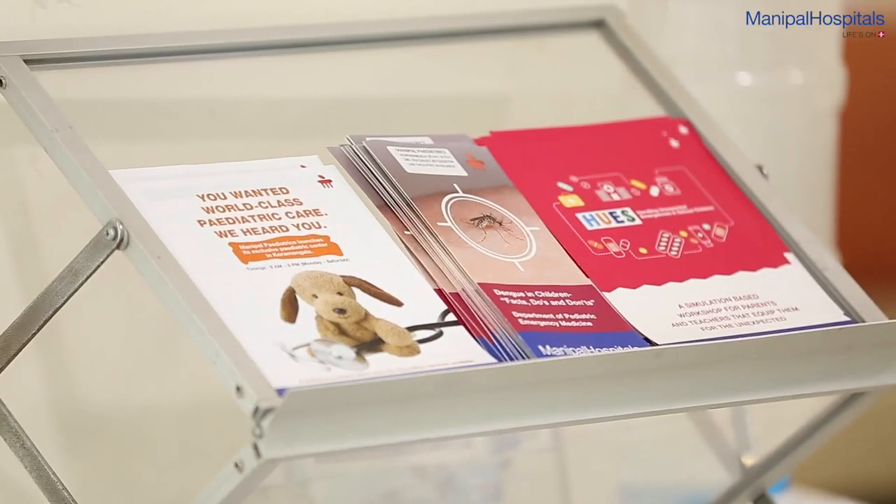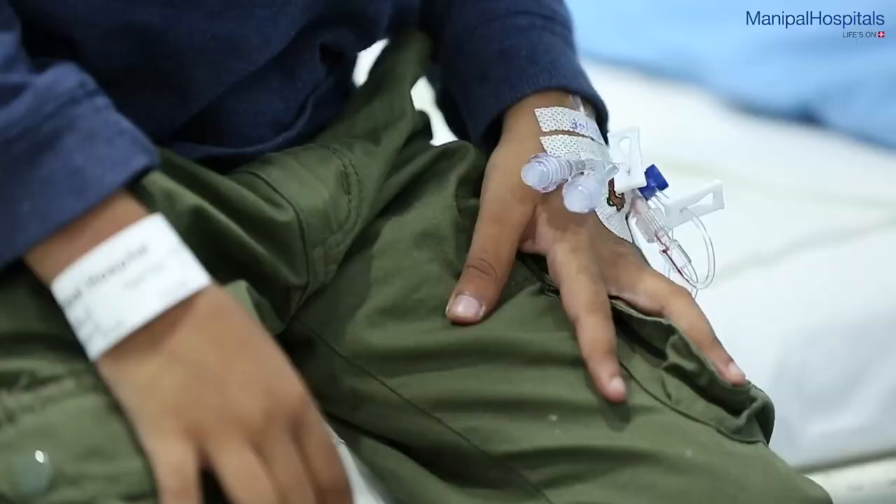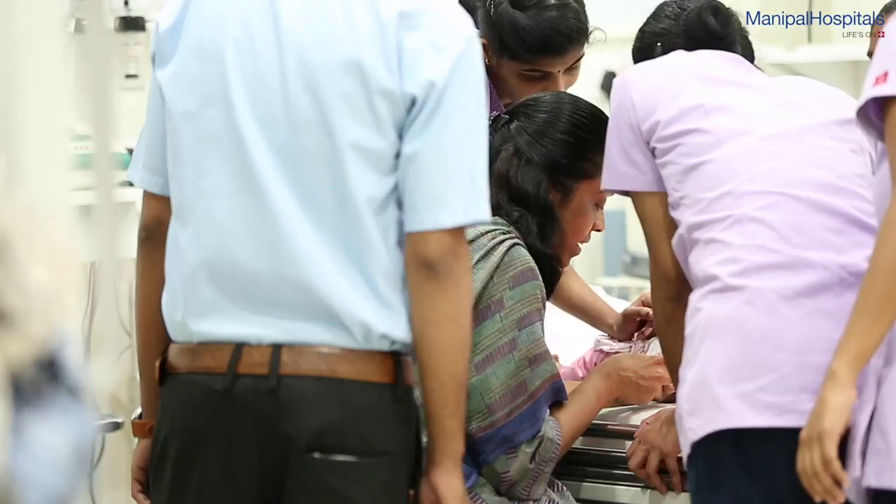We handle a lot of emergencies, medical and surgical. Right now it's the season for dengue, so we have a lot of dengue children coming in and they're treated as outpatient or inpatient here. Apart from dengue we see diarrhea, children with infections like typhoid, children coming in with trauma like fall from a height or involved in road traffic accidents. Apart from these, we deal with surgical emergencies also like appendicitis.